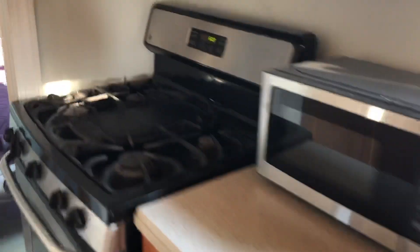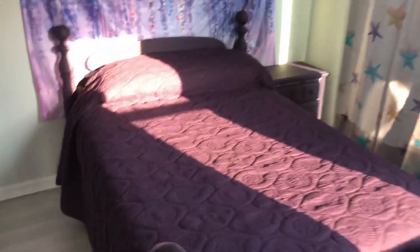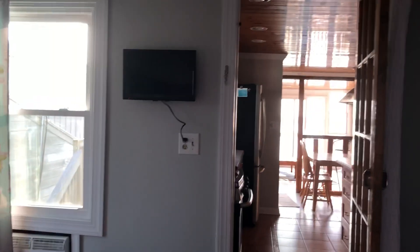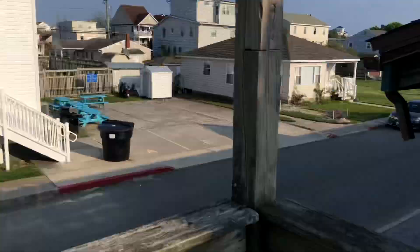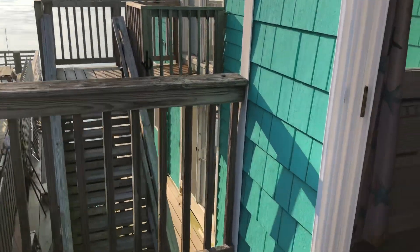Refrigerator — no dishwasher up here, but full kitchen. This room is cool too: full bed, TV with Fire Stick, nice water view. And this one's cool because it's got its own little private balcony looking out to the street, and also looking out this way. Going to get some chairs for out here — this will be really nice.